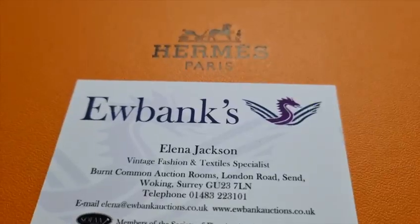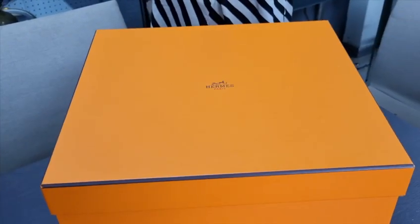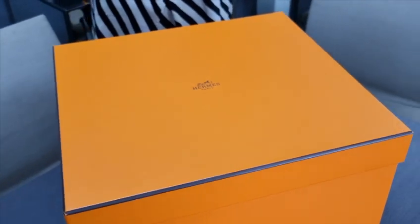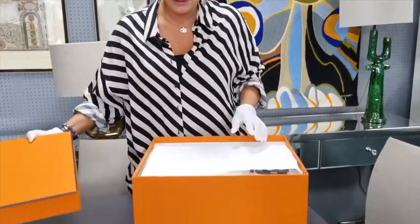I'm Eleanor Jackson. I head up the vintage fashion sales here at Eubanks, and I thought you'd all like to see the unboxing of this exciting item that I have today. I'm just going to put some gloves on because you can see that the box is pristine, so I don't want to mark it in any way.